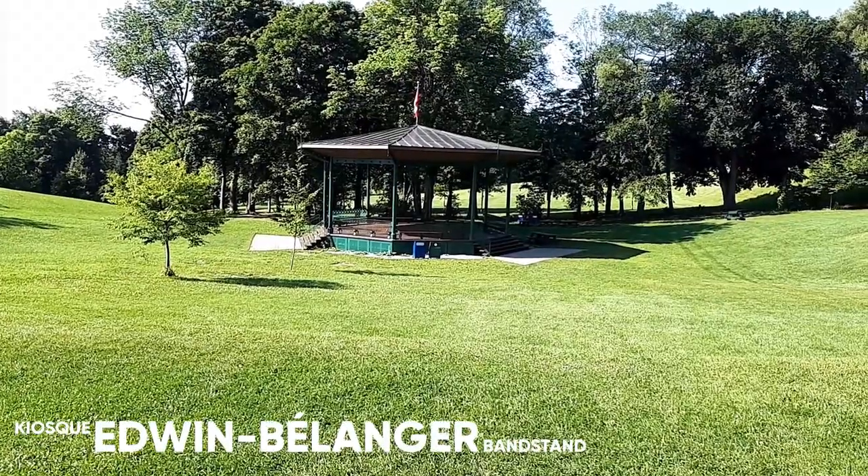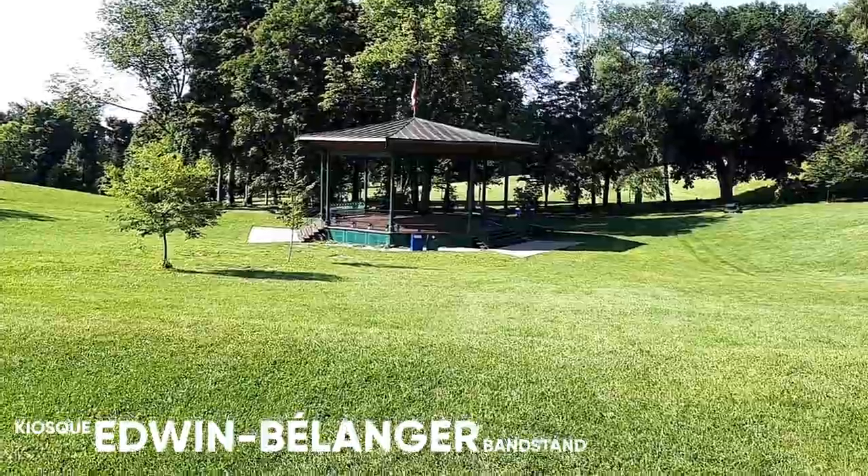This is the Edwin Bélanger bandstand. In the summer, sometimes there are concerts here.